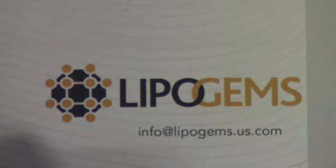Lipogems is an innovative technology that harnesses the innate healing capabilities of fat tissue. It's an office procedure that takes less than an hour and can be used as a biocellular regenerative technique for osteoarthritis or tendon injuries.